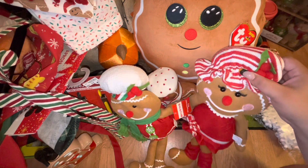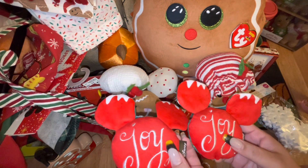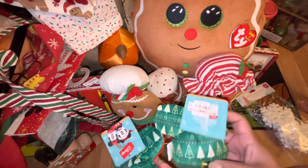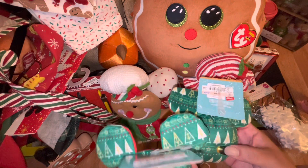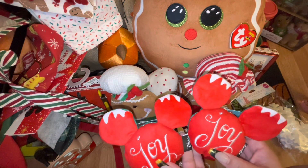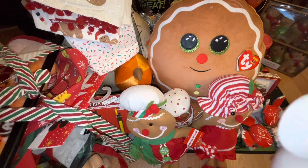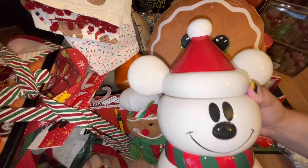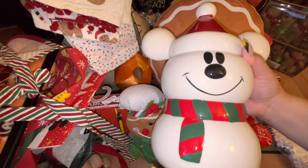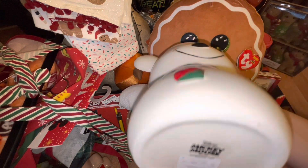Next, I got these two Disney dog toys from Ross — they were $2.99 each. They are the Mickey Mouse heads that say 'Joy,' so I picked them up. I almost lost it at the store for this next item — look at the beautiful Mickey Mouse snowman cookie jar! He was $30 from Home Goods.